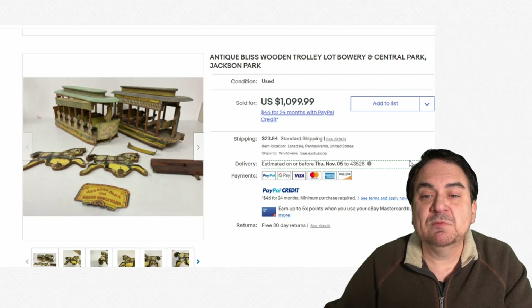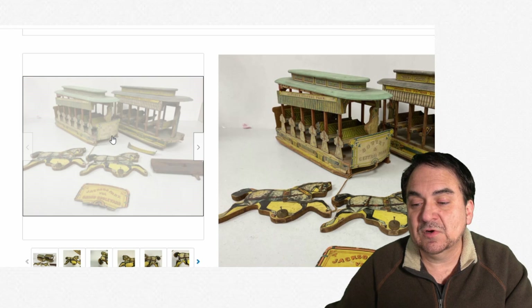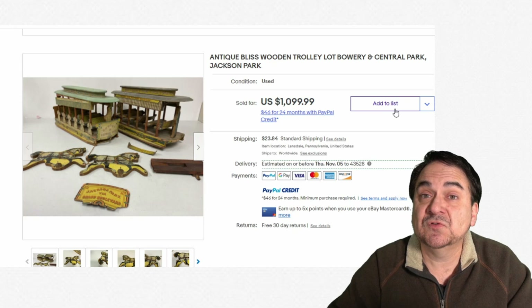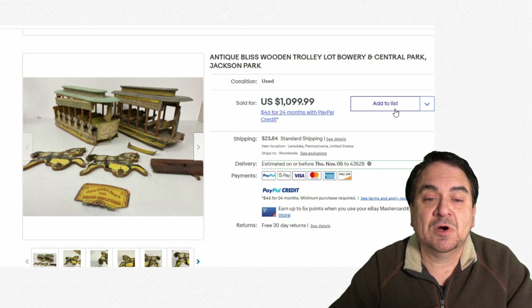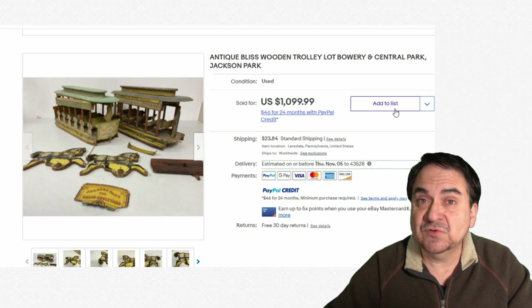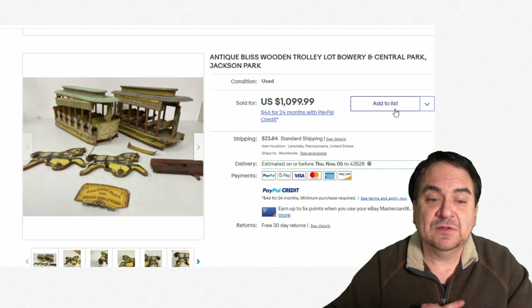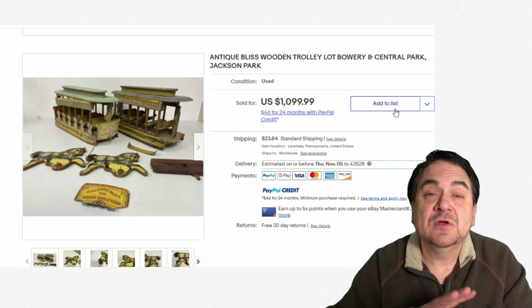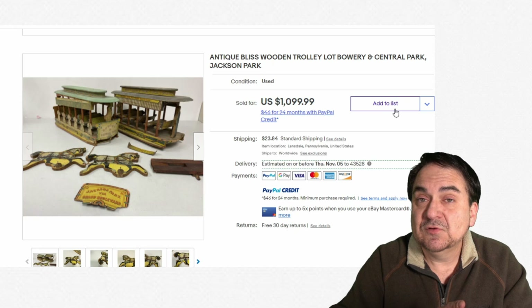Just another example of what you might run into — this is a horse-drawn trolley car set. As you can see, the horses are there in the front. It's in pieces and has some issues, obviously. Even in this condition, it went for almost $1,100. This is very scarce. It's another Bliss set — the Bowery and Central Park, Jackson Park Railroad trolley cars. Back before electricity, they did use horses to pull some of the trolleys. They still ran on tracks in some cases, kind of like the old mule runs on canal boats. Even rougher than this, it would have still sold for hundreds of dollars.